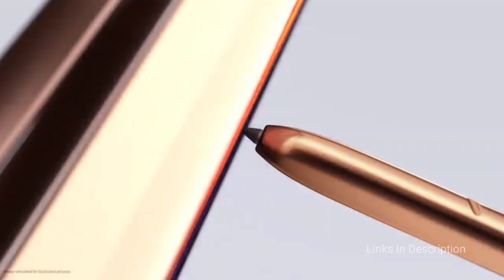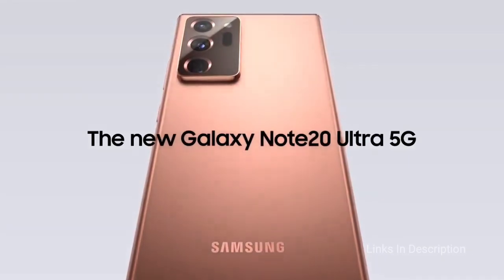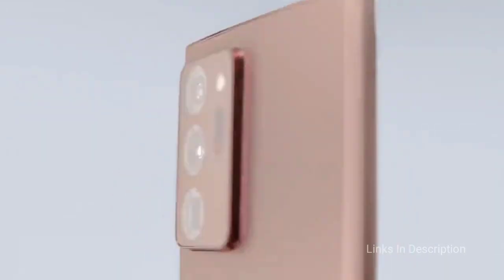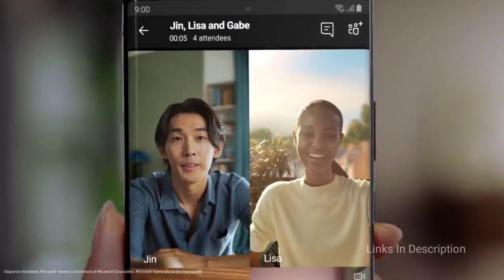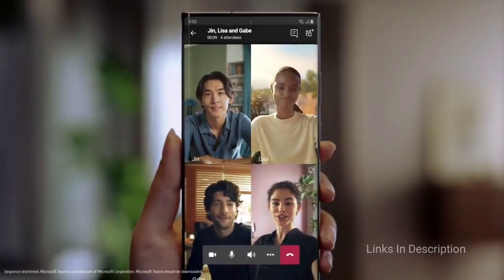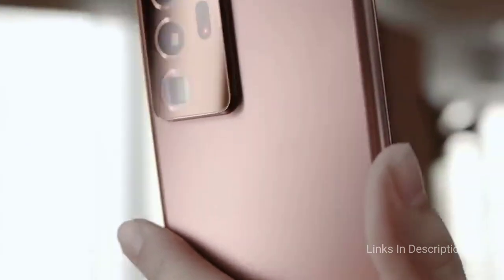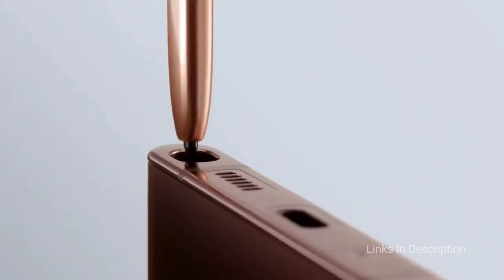The Samsung Galaxy Note 20 Ultra is pricey at $1,300, but no other big-screen phone can do as much as this phablet. You get a gorgeous 6.9-inch OLED display with a dynamic 120Hz refresh rate, as well as lots of new S Pen upgrades ranging from new air gestures to a smoother 9-millisecond response time. Plus, the Note 20 Ultra packs one of the most versatile camera setups ever, including a 108MP main sensor, a whopping 50x Space Zoom, and a dedicated laser autofocus sensor to reduce blur.